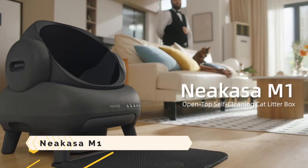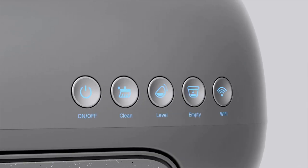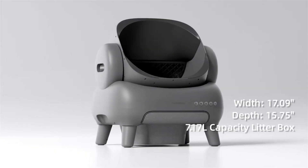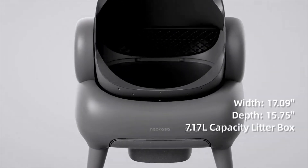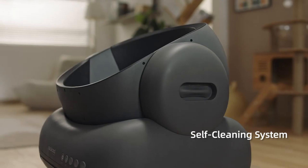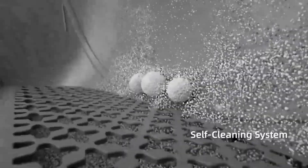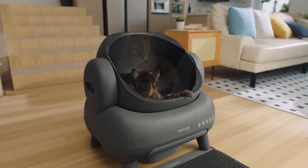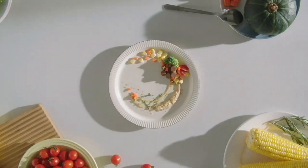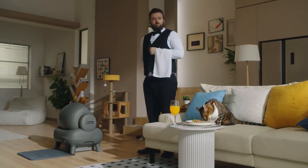Niacasa M1: a cat can use this intelligent litter box that cleans itself and eliminates odors without any help from a person. The open-top design makes it perfect for cats of all sizes, providing a warm and secure environment. It features a large trash can that holds up to 11.23 litres of litter, so you only have to empty it every two weeks.